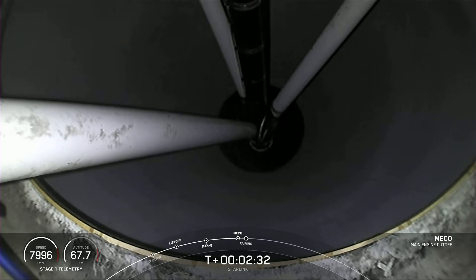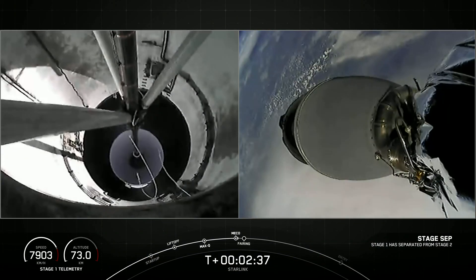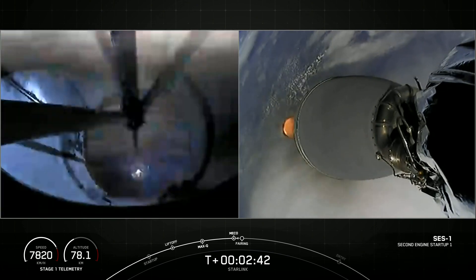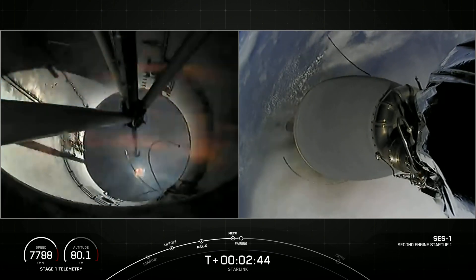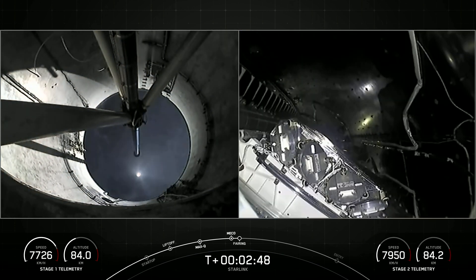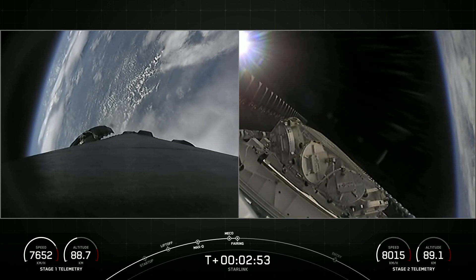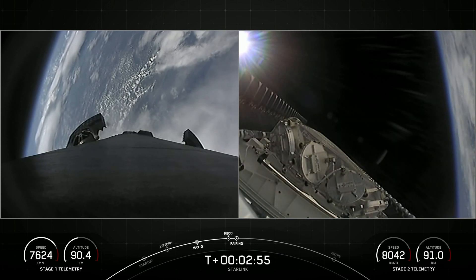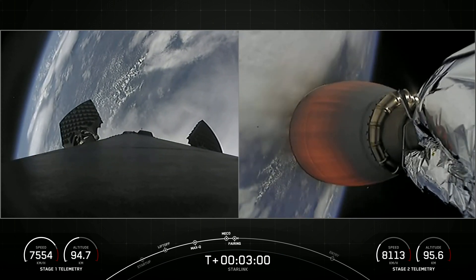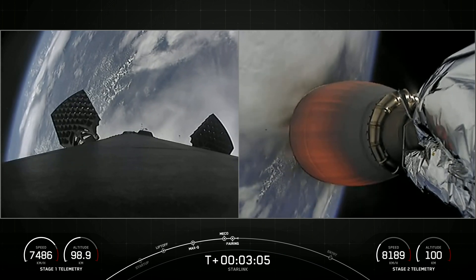We go. Stage separation confirmed. And boostback ignition. Fairing separation confirmed. Today's flight marks the third for these fairing halves and the 50th overall mission to use reflown fairings. We will be attempting to recover both fairing halves again to use on a future mission.